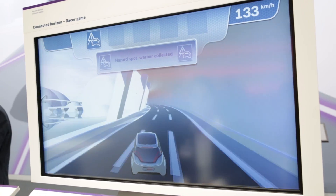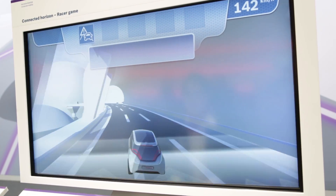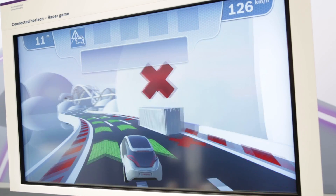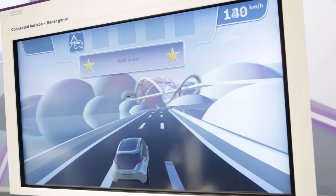The Connected Horizon can really look around the corner, look around the next bend before you can even see it. There can be a hazard spot just around the corner, there can be an end of a traffic jam which you will only see very late, but your car already knows it and can slow down automatically.